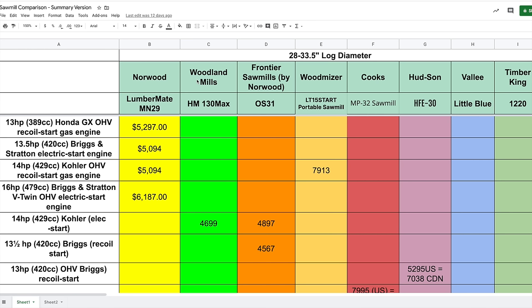Woodland Mills HM130 Max with a 14-horsepower Kohler electric start is about $4,700 Canadian — quite a deal compared to Wood-Mizer at $7,900 Canadian. Whether the Wood-Mizer's features are worth the extra money is for you to decide. The Frontier OS31 is very similar in price to Woodland Mills at $4,897 Canadian for the same electric start Kohler engine, or $4,500 for a 13.5-horsepower Briggs recoil start.